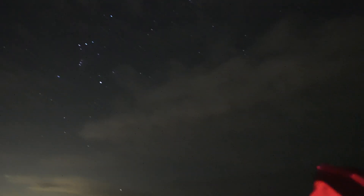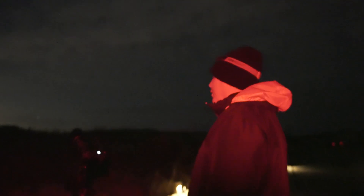Suddenly the sky seemed to clear for a bit. I decided to set up my MoveShoot Move Nomad next to Shon and made an attempt to track the sky.